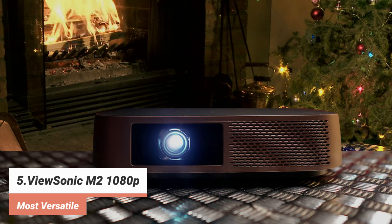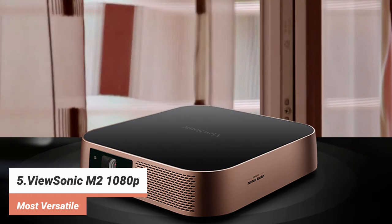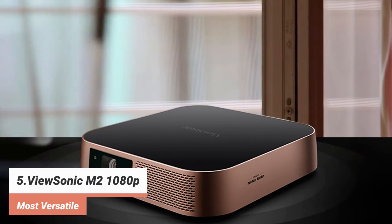Connectivity is what you'd expect, with HDMI 2.2 and USB-C catering for video sources, plus a USB-A and a micro SD slot for video file playback. The projector even has its own storage built-in, with 10GB available for any video files you might want to store permanently.